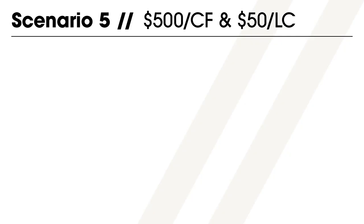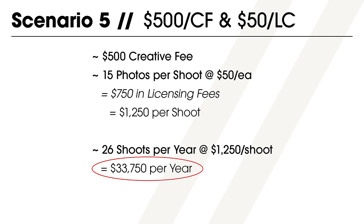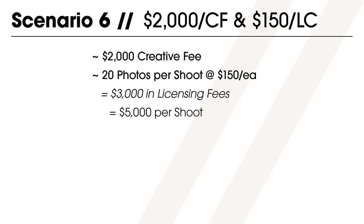Now let's look at a few examples of a photographer using the creative fee and licensing fee price structure. A photographer just starting with this pricing might set their creative fee at $500 per day and $50 per photo for the licensing fee — exactly where I set my prices when I started in 2017. If their average shoot produces 15 photos, the average invoice is $1,250, and doing a shoot about every other week results in $33,750 of annual revenue. At the higher end, a photographer with a $2,000 creative fee and $150 per photo licensing fee, averaging 20 images across 55 projects, could earn $275,000 annually.